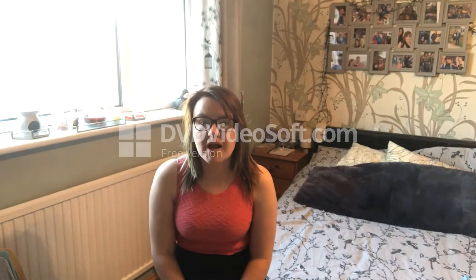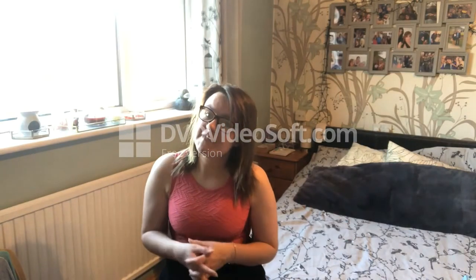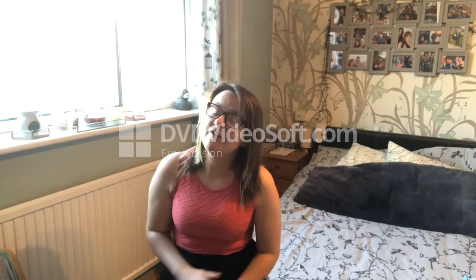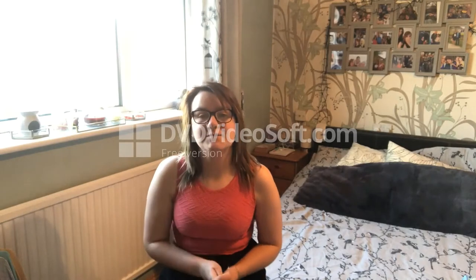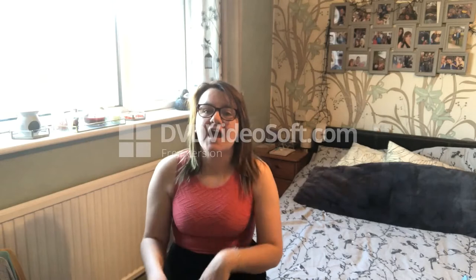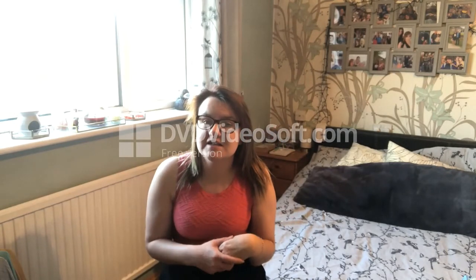Hello and welcome back to Taz Wells 12 - that is my YouTube channel and my name is Tara Wells. If you're here as a new viewer, thank you for watching as always. Today's video is going to be a little B&M and Home Bargains haul.